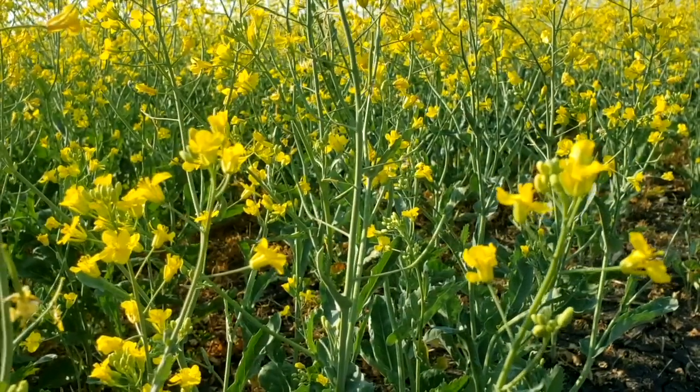How late in the season can we apply nitrogen to canola and still have it be beneficial? So if we look at these yellow flowers behind me, this is too late. Really, what you want to look at is up to that six-leaf stage — that's kind of the deadline to get your nitrogen on for canola.